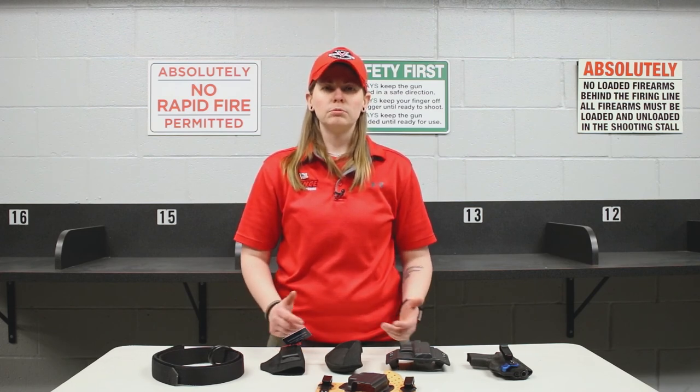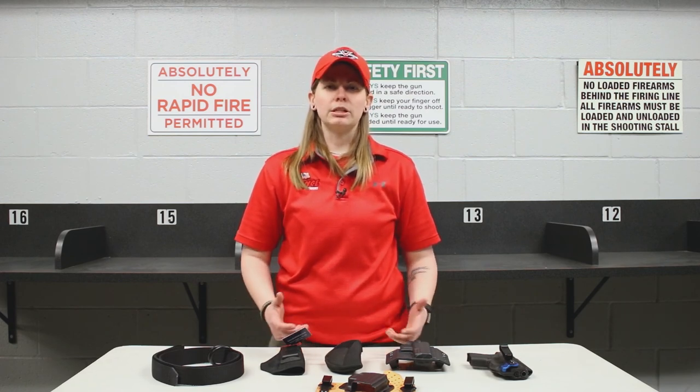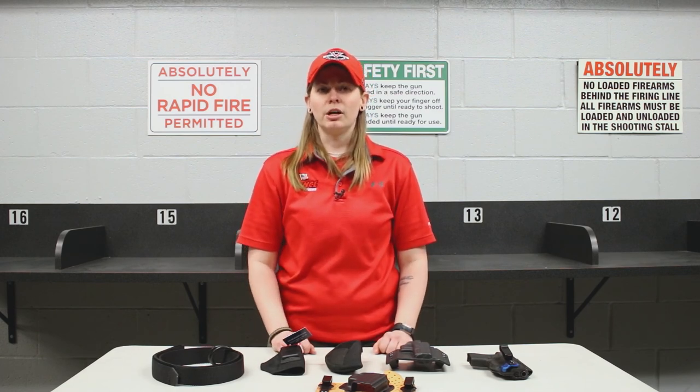Work with it, practice with it, train with it — know what that thing is going to do. Don't just accept it, because you could find yourself in bad situations like having your gun fall out, having somebody take your gun, or even getting to the point where you leave your gun at home.